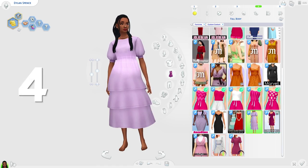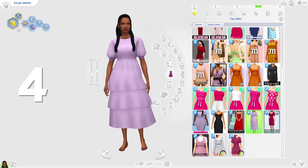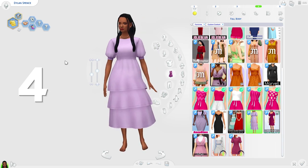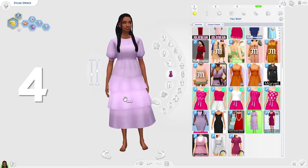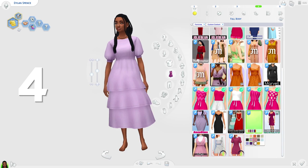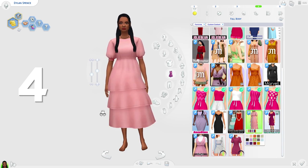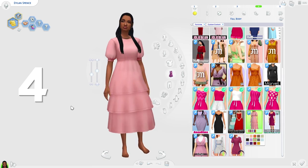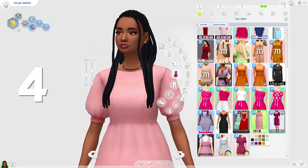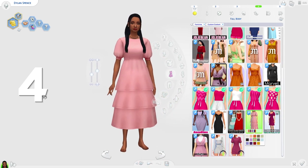Coming in at fourth place we have the Oolong dress by Shuno Sun. This dress is so freaking adorable. I love the kind of puffiness of it — the puffiness makes it really cute and unique. Like Dylan looks freaking adorable in it. It's a very adorable dress but it looks so well made; the texture is so well done on it.